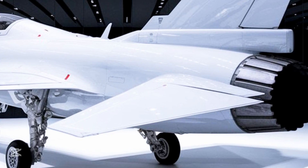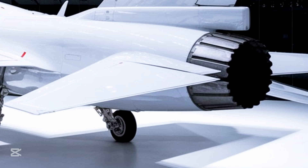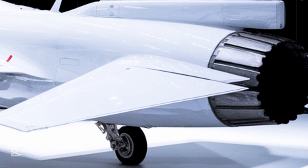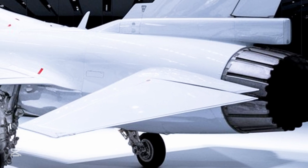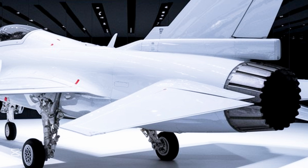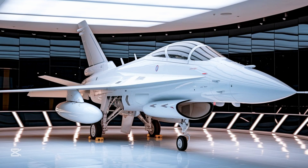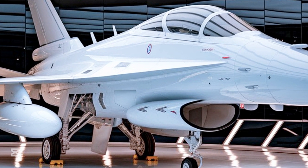One of the most notable things about the JF-17 is its export potential. Several countries have shown interest and some have already made purchases. Its cost-effective nature, relatively low maintenance demands, and combat-ready features make it a standout in international defense markets. In fact, it has already seen combat and proven its worth in real operational scenarios.